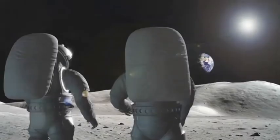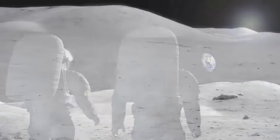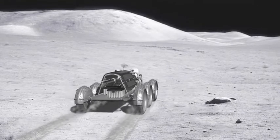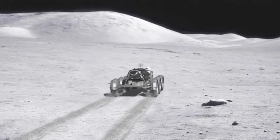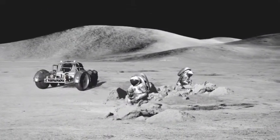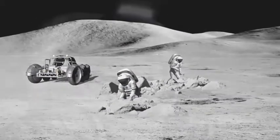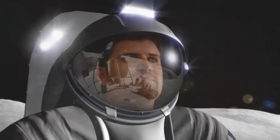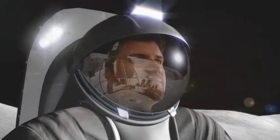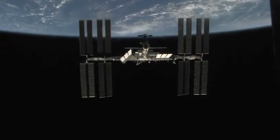Spacecraft will be able to take off from the moon and travel further into space to explore many other planets. The USA also hopes that astronauts will land on Mars by the year 2037. But until then, the crew of the International Space Station will continue to learn more to prepare for a life in space in the future.